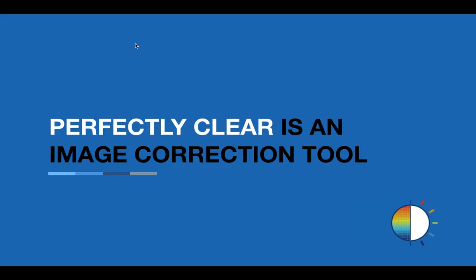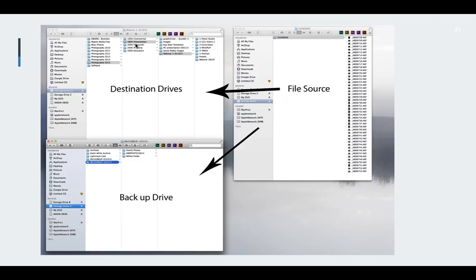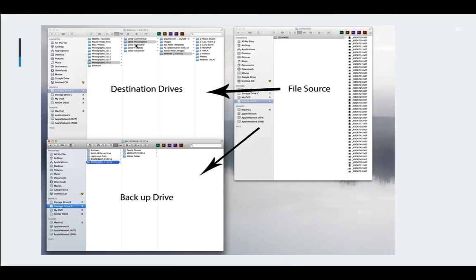Perfectly Clear is an image correction tool. What it's essentially going to do is correct issues — sometimes issues that you can control, and most of the time issues that you can't control. Before we dive in, I want to touch on file structure. When you're loading your files in, be sure that you're creating a backup. Go from your source file — your camera card — using a card reader, and load onto a destination drive with redundancy. If you don't have that, back up to a thumb drive or CD-ROM for safety.